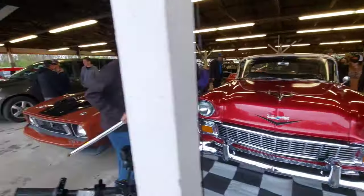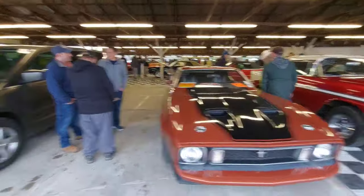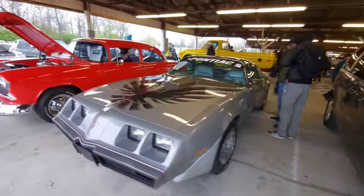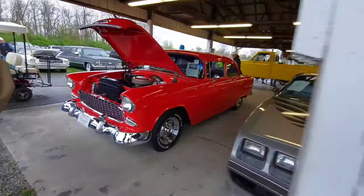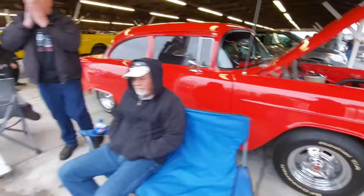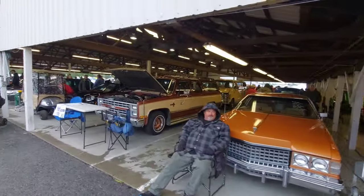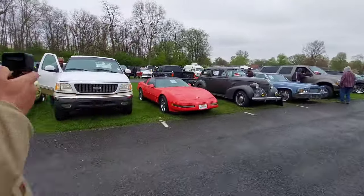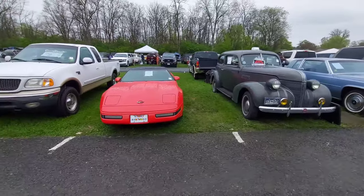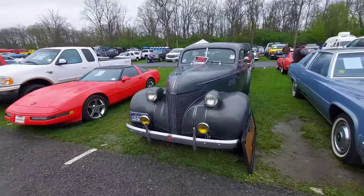'56 Chevy. Mustang. Trans Am. That '55 Chevy. SSR. Cadillac and a very nice little Suburban. And it's sad — 20 years since the last pop-up headlight car. Made in 2004 was the C5 — well, that's a C4 — but C5 and Lotus were the last cars to have pop-up headlights.